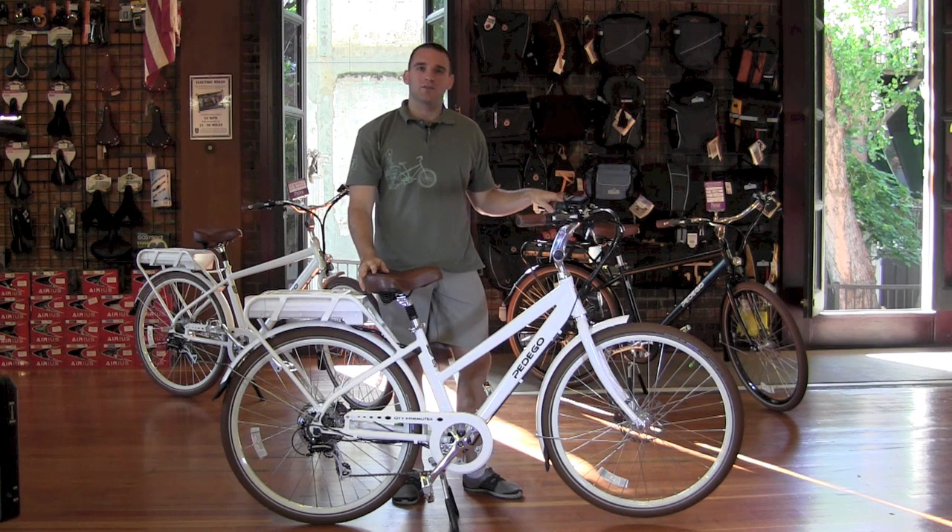Hello, I'm Cassidy with Practical Cycle, and today I'm going to talk to you about the Pedego City Commuter, and I'll show you all the reasons it has quickly become America's best-selling electric bike.